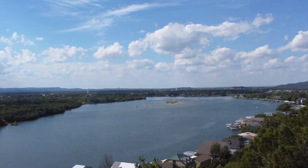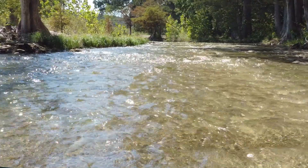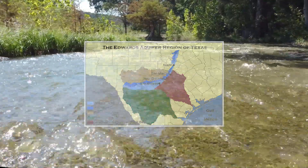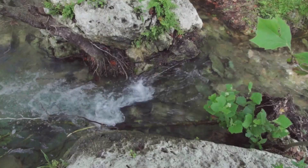In the heart of the picturesque Texas Hill Country lies the Edwards Aquifer, a sprawling limestone underground water storage system that spans over an impressive 4,000 square miles. It stands as one of the largest and most prolific aquifers in the world.